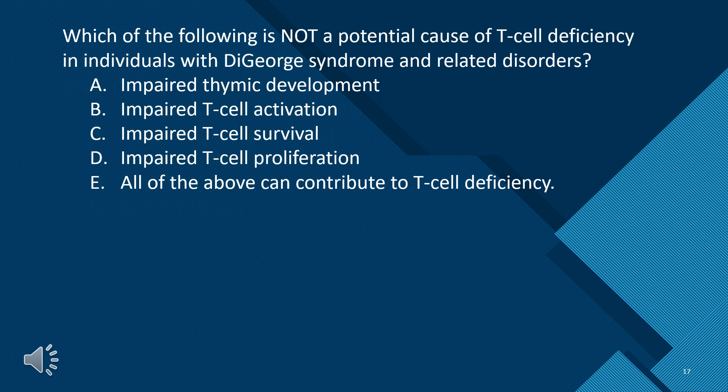Which of the following is NOT a potential cause of T-cell deficiency in individuals with DiGeorge syndrome and related disorders? A. Impaired thymic development. B. Impaired T-cell activation. C. Impaired T-cell survival. D. Impaired T-cell proliferation. E. All of the above can contribute to T-cell deficiency. The answer is B — impaired T-cell activation.